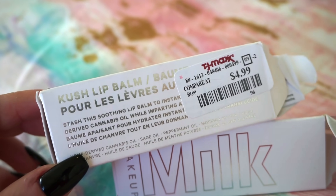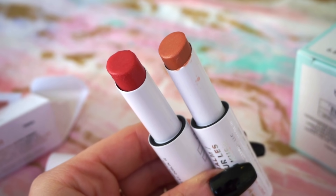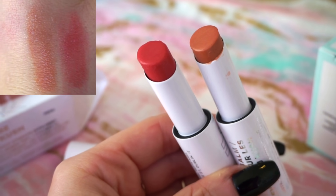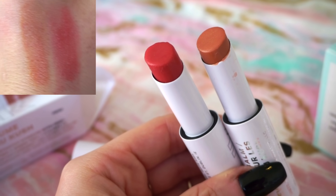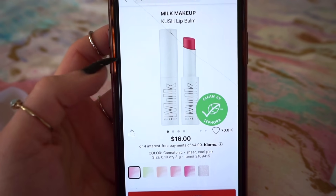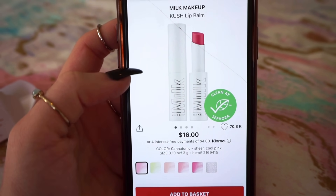Next, I have two Milk Makeup Cush Lip Balms — these were $4.99 each at TJ Maxx. These are truly so yummy on the lips, so moisturizing and heavenly. They also have a slight hint of color. We have the shade Bubble, which is that reddish tone, and then Nug, which is that nude. On Sephora's website, all shades are in stock and these are $16 each.